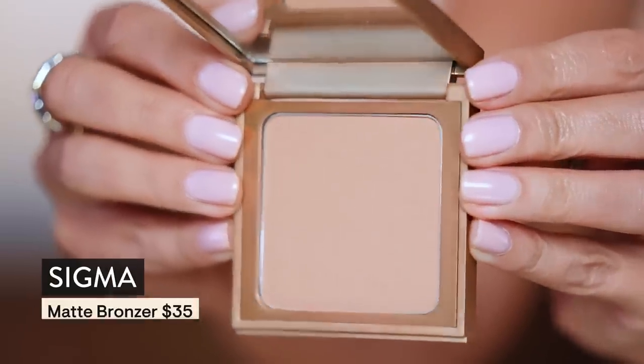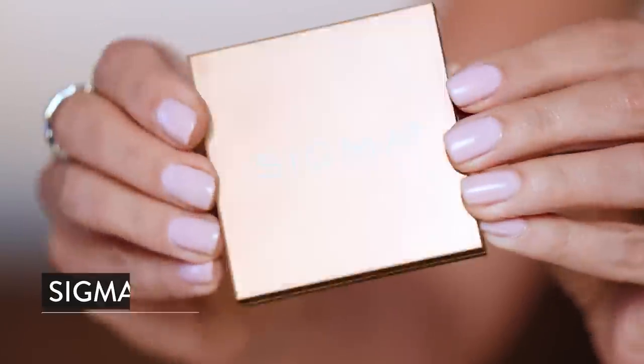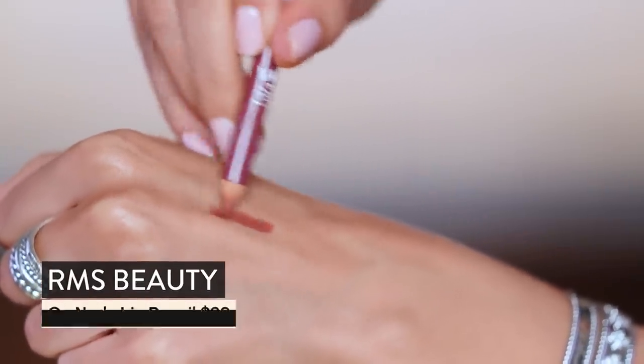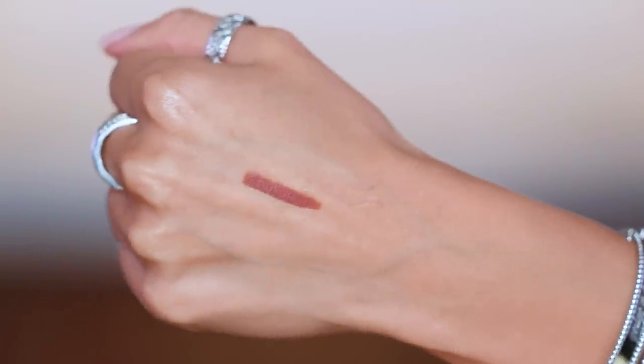I'm absolutely obsessed with this Sigma matte bronzer — this is literally what I do when I'm getting ready for the grocery store, when I just want to look a little pulled together. RMS Beauty sent me some gorgeous lip liners — shout out to them.